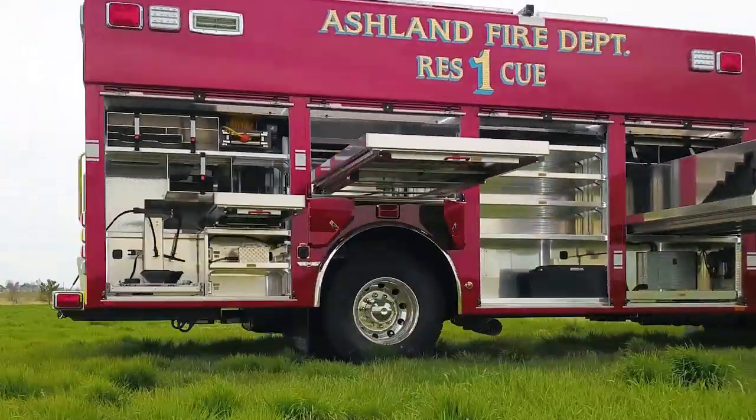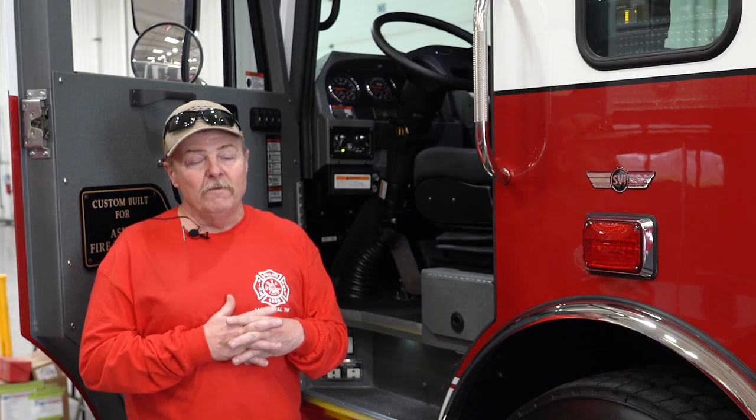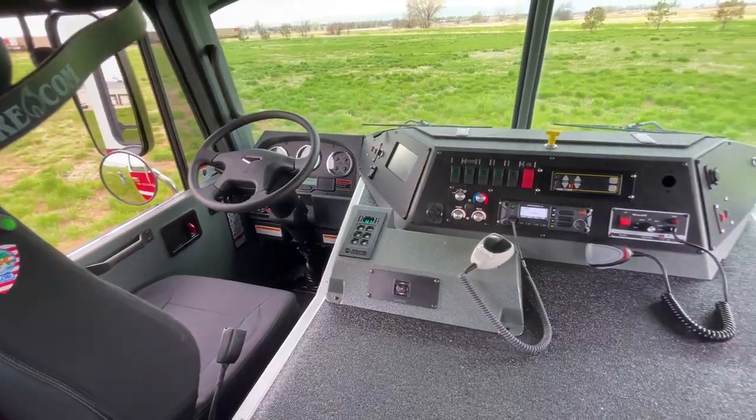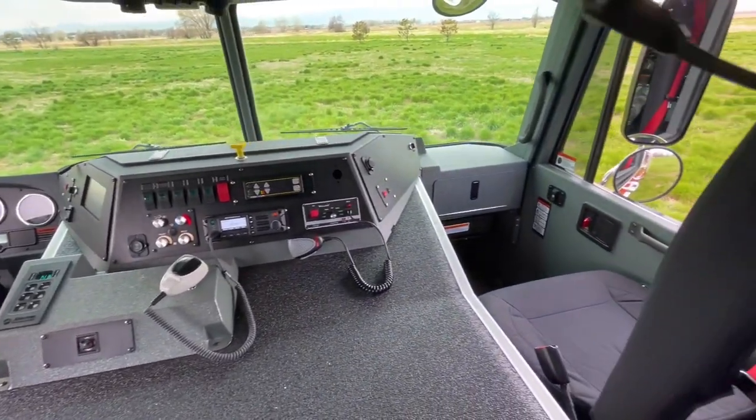The chassis on the rescue is a Spartan Gladiator chassis. This will be our first Spartan Gladiator truck, but we did try to design and build this truck as a work truck. It's not for show — it's to actually get the job done as best we can. That's the main reason for this cab; we looked at several and it seemed like it would fit our purposes very nicely.